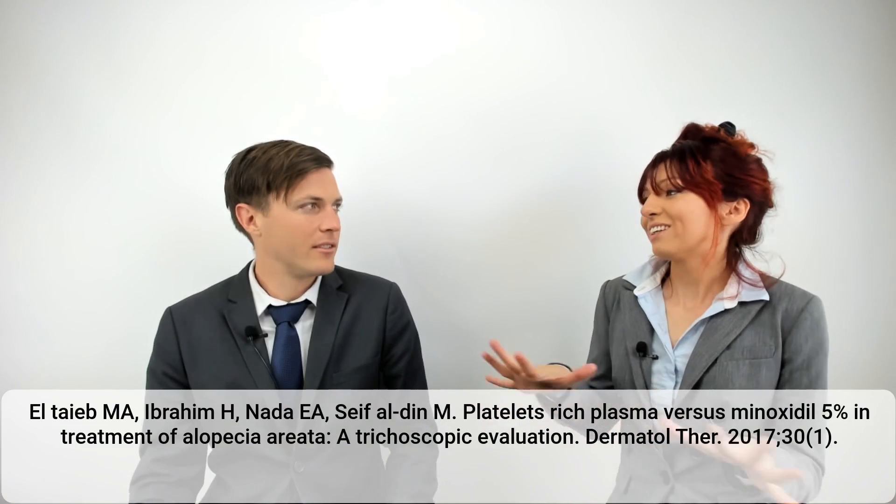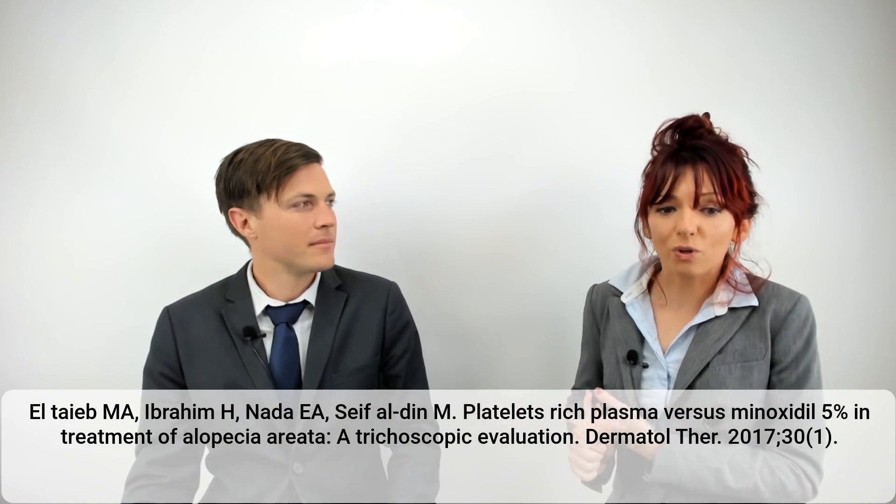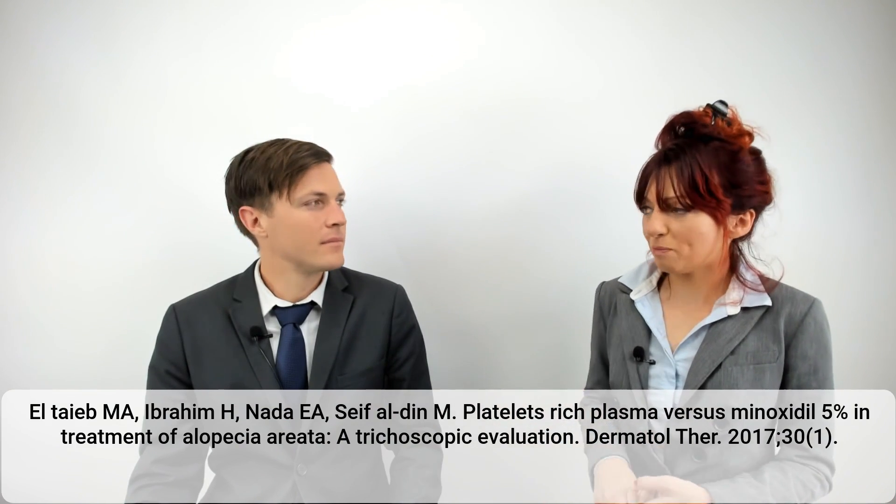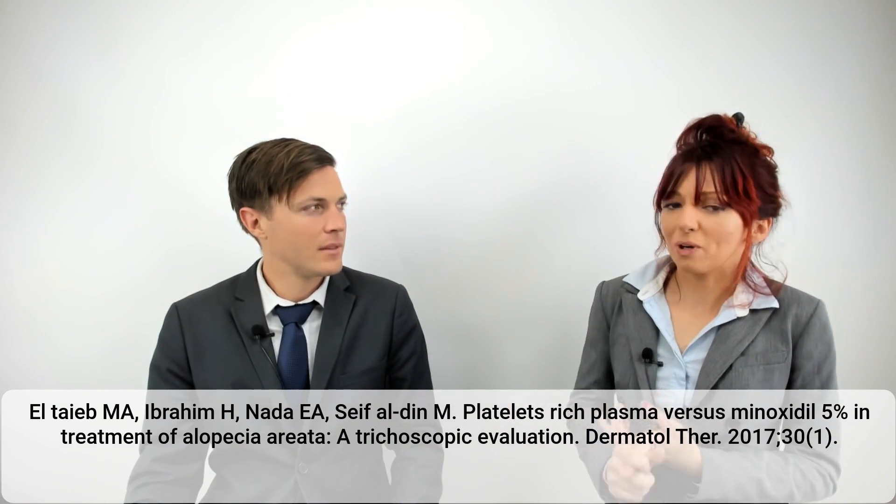These 90 patients were examined and then split into three groups. They were randomly divided up, the children and the adults — so it's a randomized study. Group one was treated with the topical 5% minoxidil for three months, and this was applied twice daily.